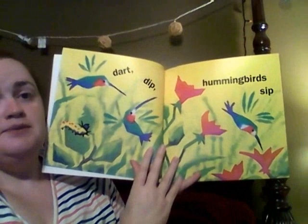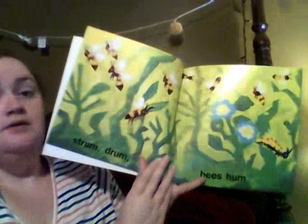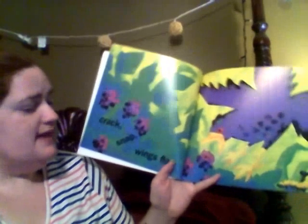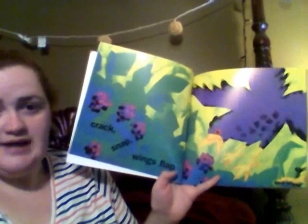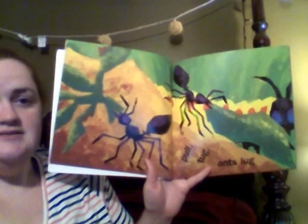Darts, dip — hummingbirds, sip. Strum, drum — bees, hum. Crack, snap — wings, flap. Pull, tug — ants, lug.